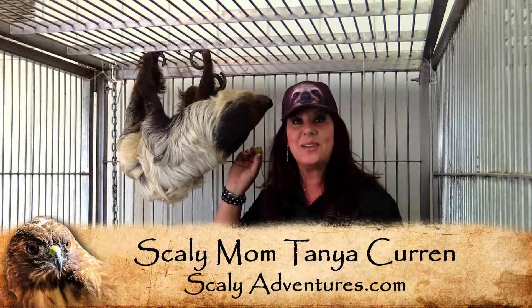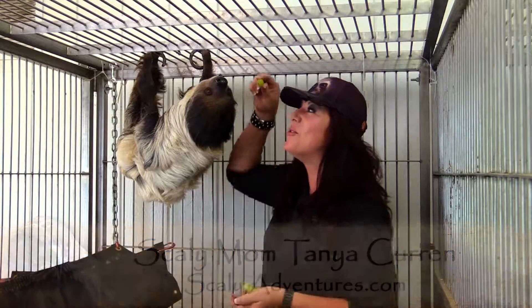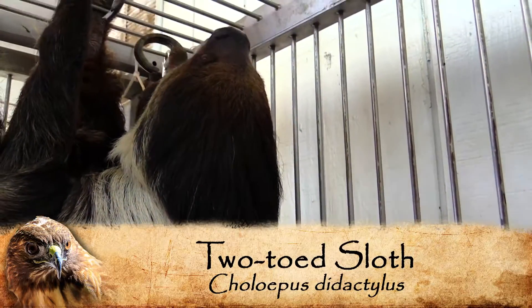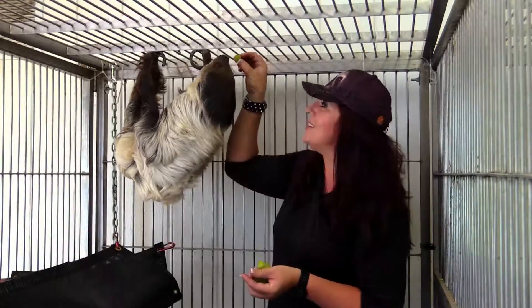Hey guys, I'm Tanya Kern, the Scaly Mom here at Scaly Adventures, with an amazingly cool friend. This is my friend the sloth. Isn't she cool? She's hanging upside down right now, and as you can see by these toes, she's the two-toed sloth.